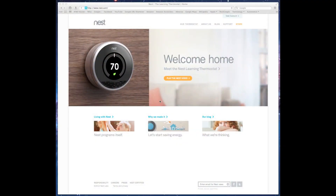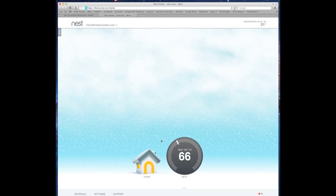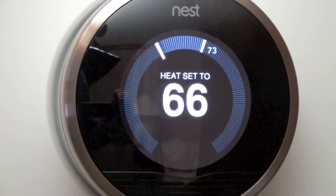You can also control the Nest from a web browser on Mac or PC. Go to nest.com and log in with your Nest account. The interface looks very much like the app — you have your thermostat which you can click to adjust the temperature, settings you can modify, and a schedule you can edit by sliding items to change the time or clicking up and down to change the temperature.